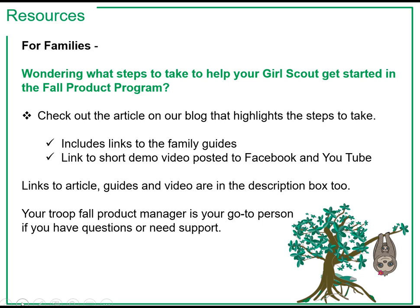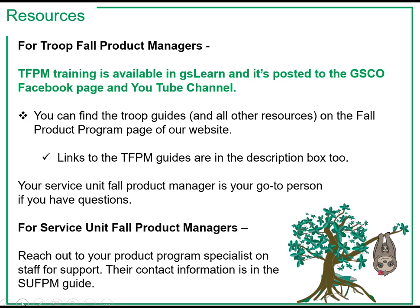Links to that article, the guides, and the video are in the description box for this video as well. Also note, your Troop Fall Product Manager is your go-to person if you have questions or you need support. For Troop Fall Product Managers who are just getting started, the TFPM training is available in GS Learn and is posted to the GSCO Facebook page and YouTube channel. For an overview of the program and to learn how to use the M2O operating system, you can find the Troop Guides and all other resources on the Fall Product Program page of our website.